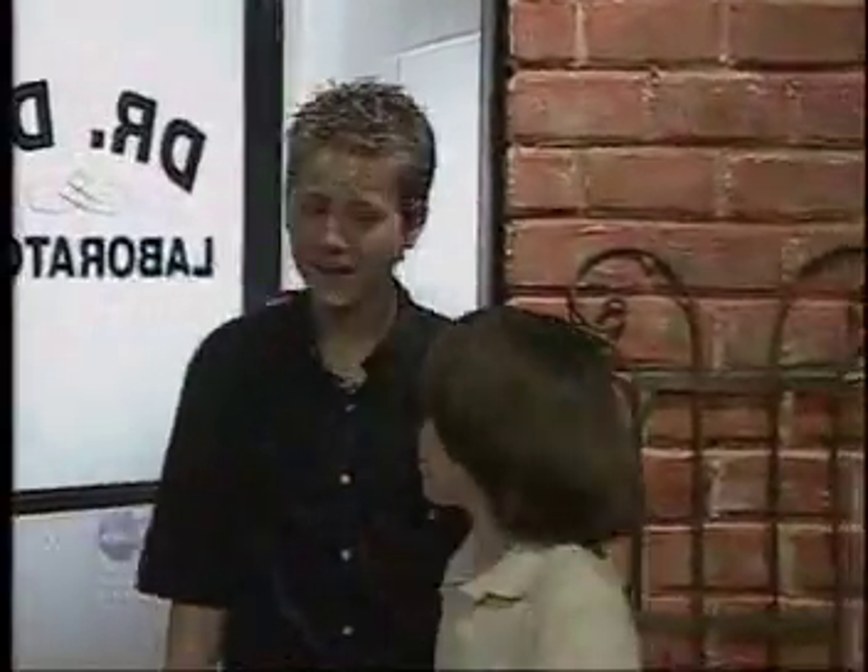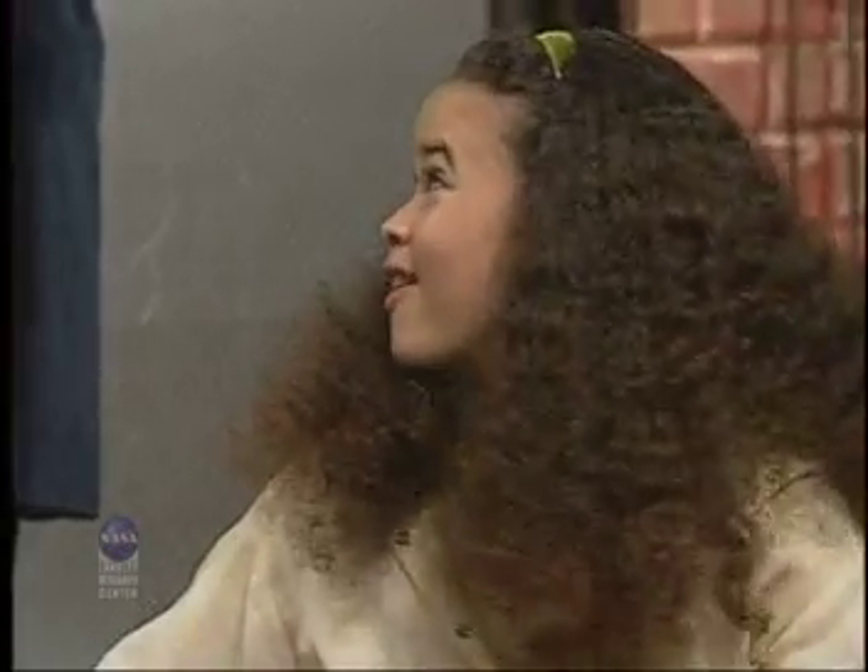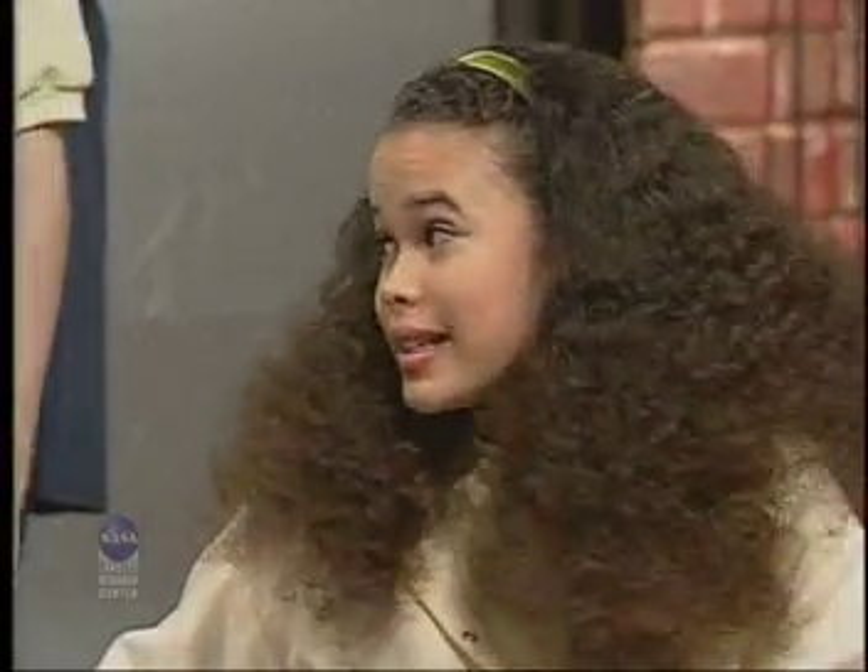Hey, Dr. D! I think he can hear you. You're so loud. Hi, guys. What brings you over? You look a little tired. Some of us are very tired. We didn't get any sleep. Both of our dogs were barking last night.